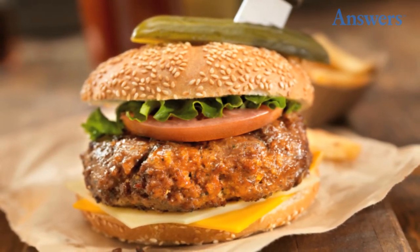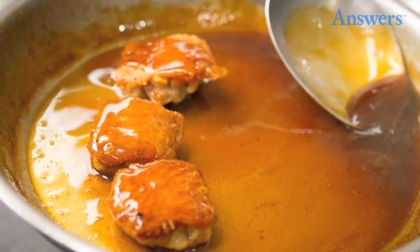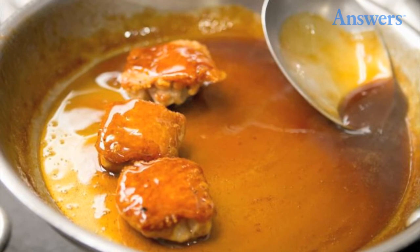Sauced Up Specials: When a restaurant has extra ingredients about to expire, they usually put it out as the next day's special, disguised in a sauce. They use the sauce to hide the fact that the ingredients are getting old and are past their prime.